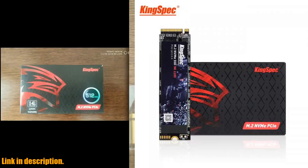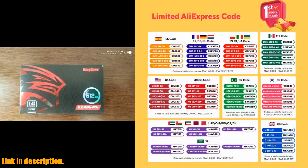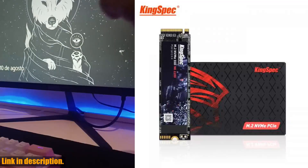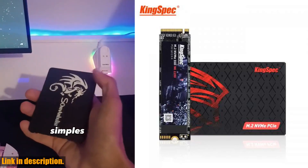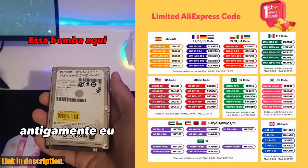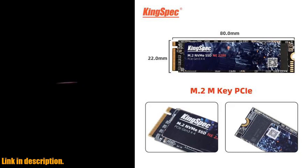Hey there, tech enthusiasts. Today we have something absolutely incredible to share with you. We are talking about the KingSpec SSD M.2 NVMe PCIe 3.0 Solid State Drive. If you are looking to upgrade your laptop's storage and performance, then this is the perfect solution for you.